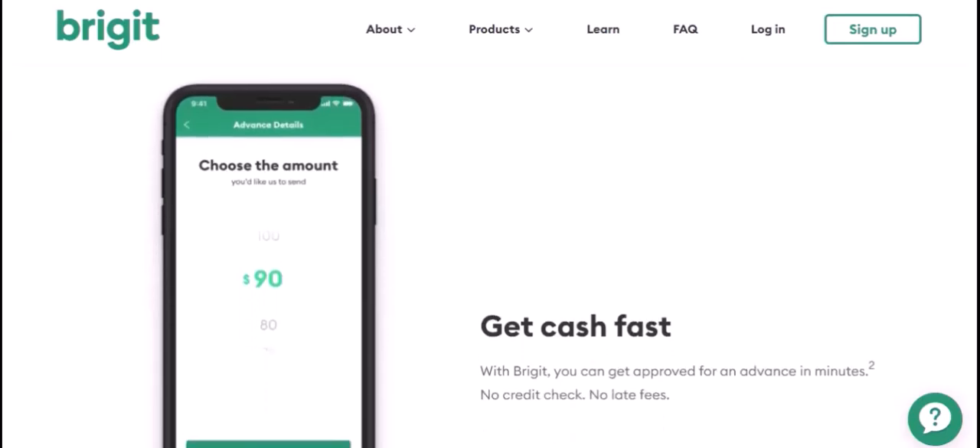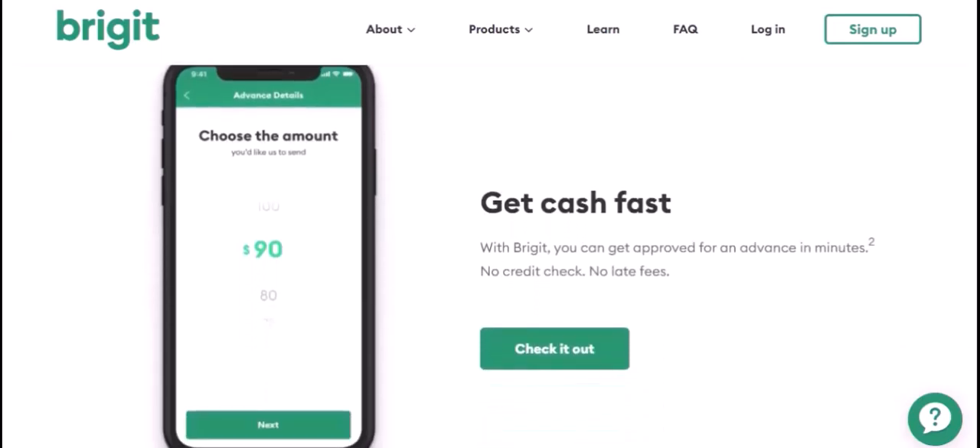Choose the one that suits you best. If you go the bank account route, you'll typically need to verify your account information. This might involve a small deposit and confirmation of the amount — it's a security measure to make sure it's really your account. Once your account is linked, you'll be able to transfer funds directly from your bank to Bridget. It's like sending money to a friend, but instead of pizza, you're building your financial safety net.